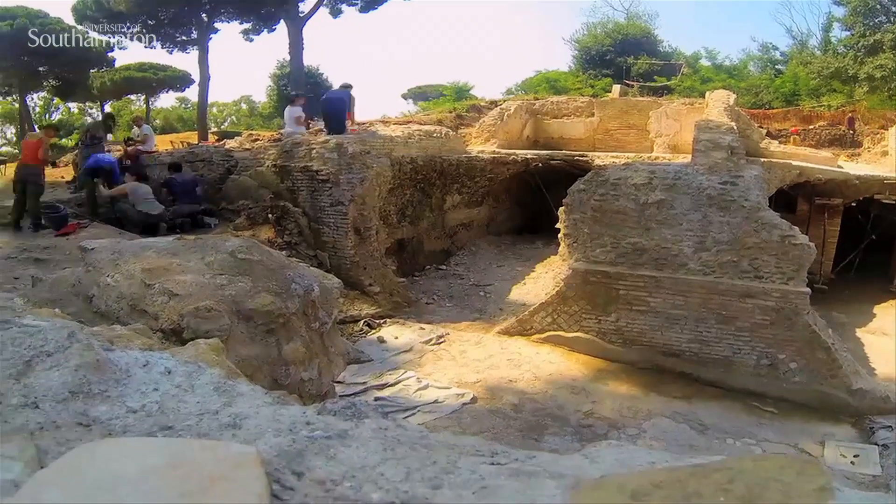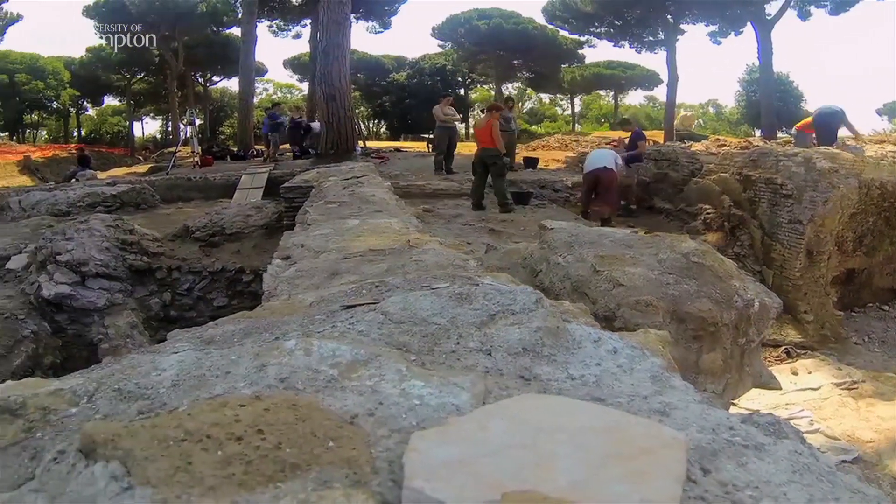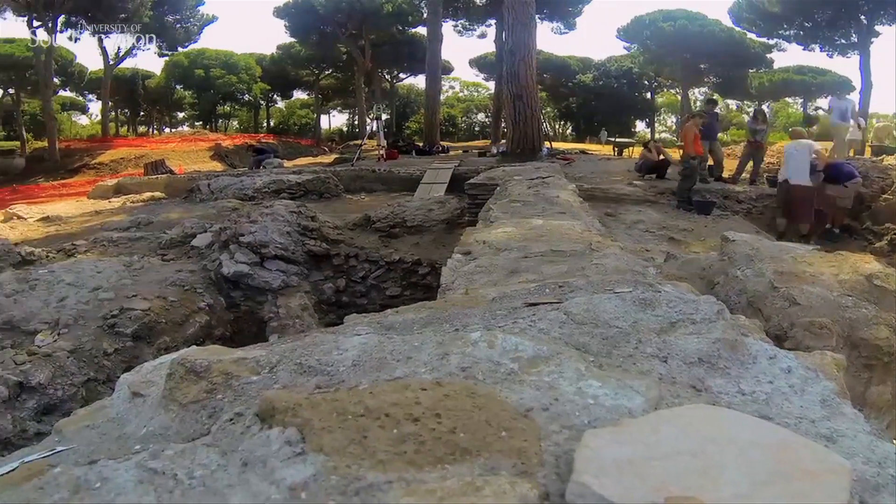Here we are in the most important port site in the whole of the Roman Mediterranean — a site which is, as you see all around you, so self-evidently really rich. It has the potential to tell us so much, and yet so little work has been done.